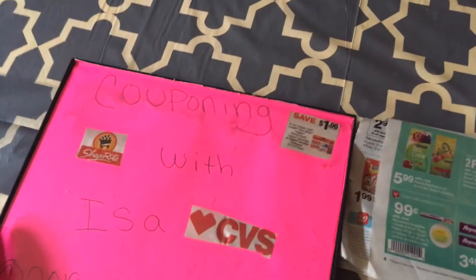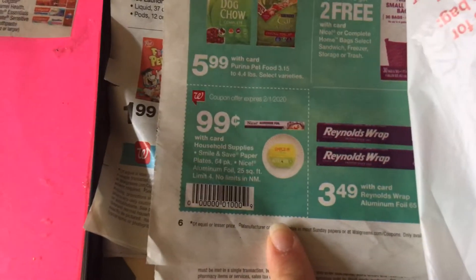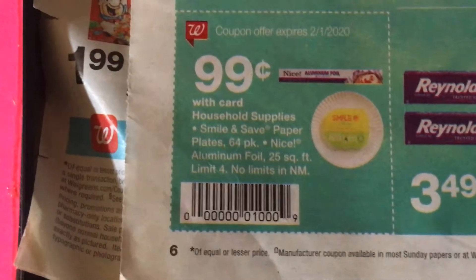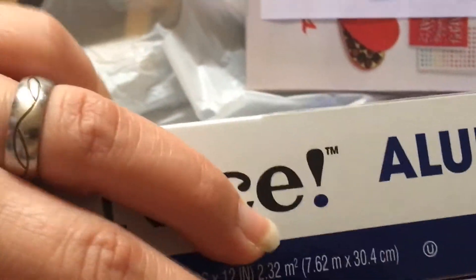The only deal I could do today was at Walgreens. It was the 99 cents paper plates — the smile and save 64 count — and in Pensauken they were completely wiped out. I grabbed the last four aluminum pans. I love them, they're actually good. Without the coupon you're ringing up like nine or ten dollars.